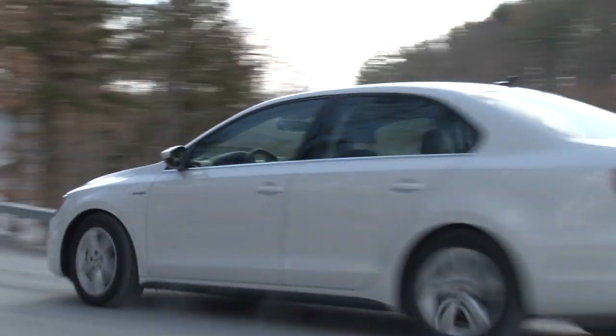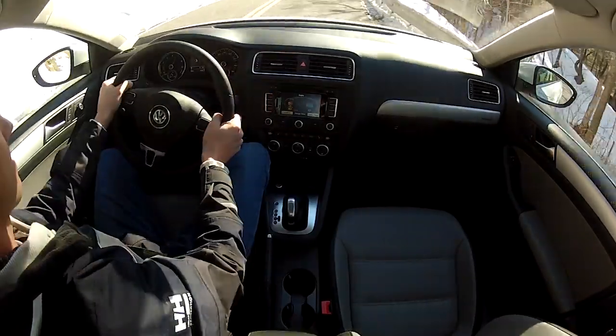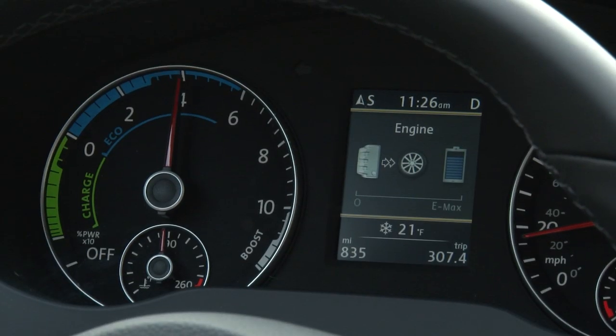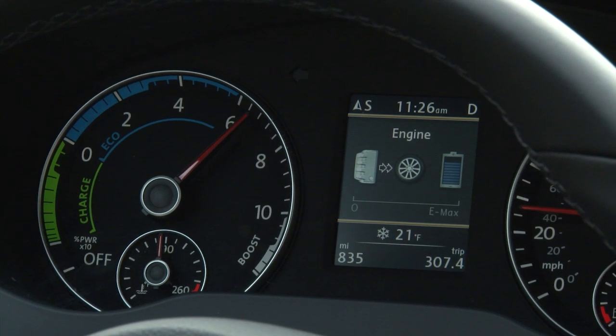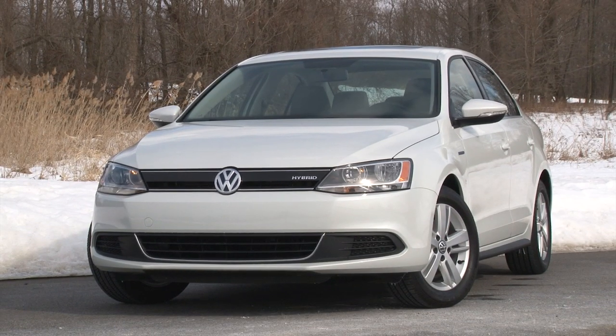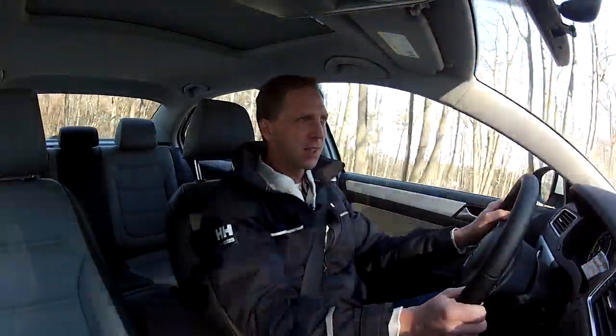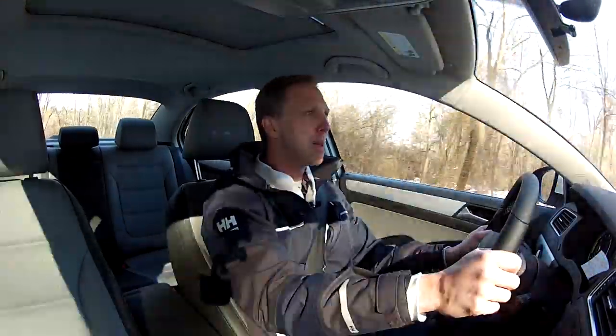What I want from a hybrid is transparency, meaning I don't want to be constantly reminded by strained engine sounds and lackluster performance that I'm driving one. And the Jetta simply says jump in and let's go. The 1.4-liter turbocharged engine and 7-speed dual-clutch transmission are really what separate the Jetta hybrid from the rest of its competitors. It's truly fun to drive and returns double-digit MPG savings over a Jetta TDI.